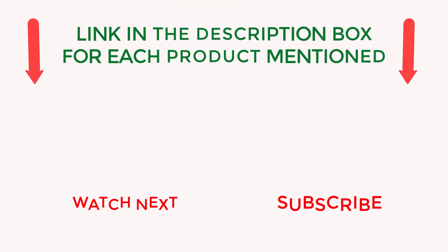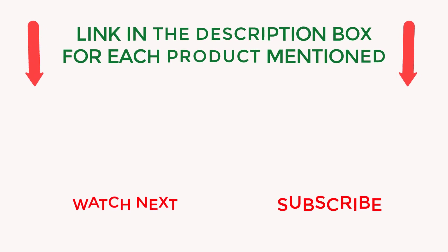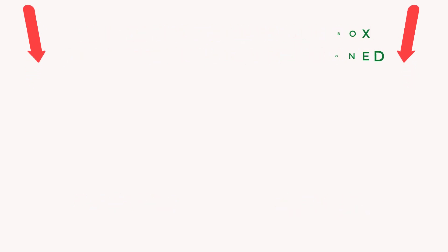I make helpful videos daily, so do subscribe to my channel. If you need more information or want to know product prices, check out my description. For any questions, please comment below and stay updated with our cool products.